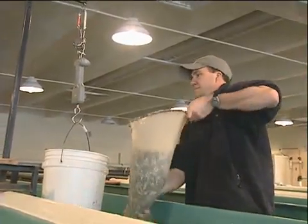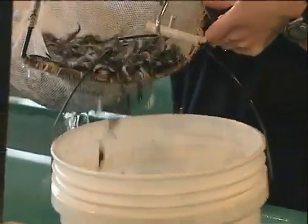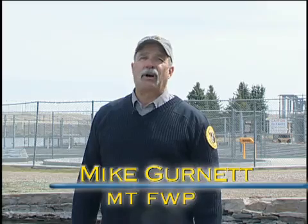During winter and early spring, biologists within Montana's hatchery system are busy working to raise a variety of species of fish to be released in our lakes, ponds, and reservoirs. High densities and handling can bring on added stress and disease to the population.